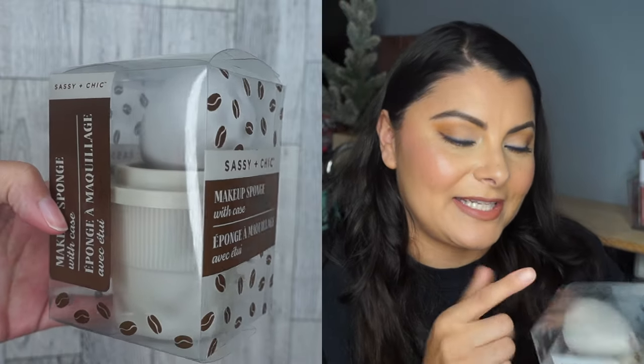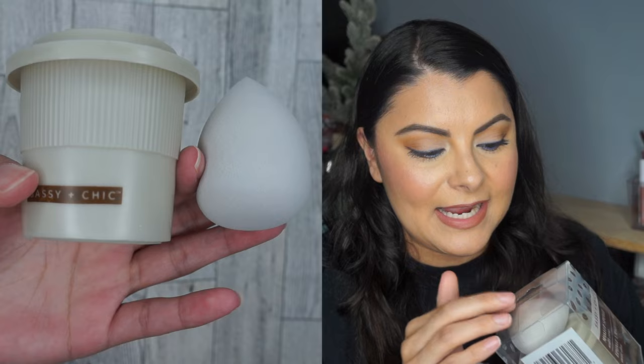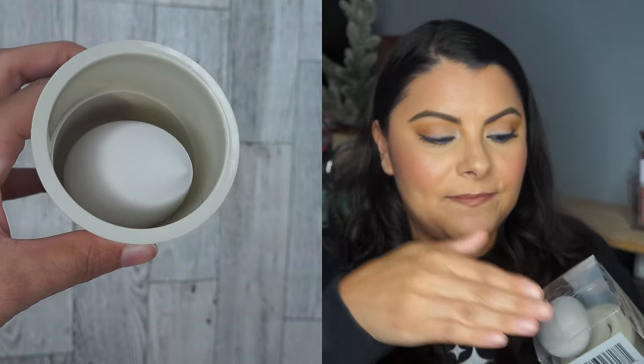Now on to the makeup. I did get two makeup sponges. The first one was this makeup sponge with case by Sassy and Chic. It has like a coffee cup holder where you can put your blender in there, and then of course the blender itself. They had two versions — I like this one because the other had a flat side, and I typically don't use the flat side. I usually always use the rounded side of the sponge. This one is rounded on top with a point, and the bottom is rounded like I like. I went for this one and I like the holder.